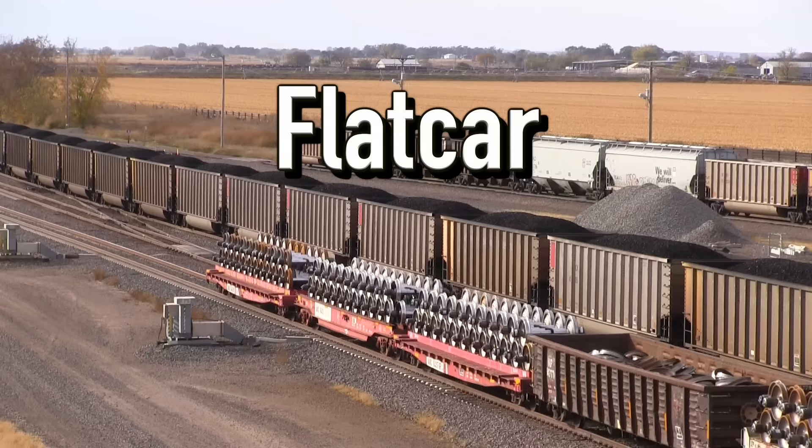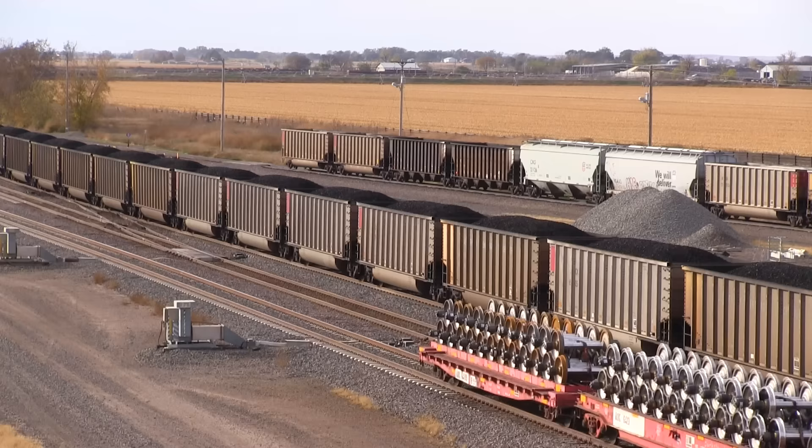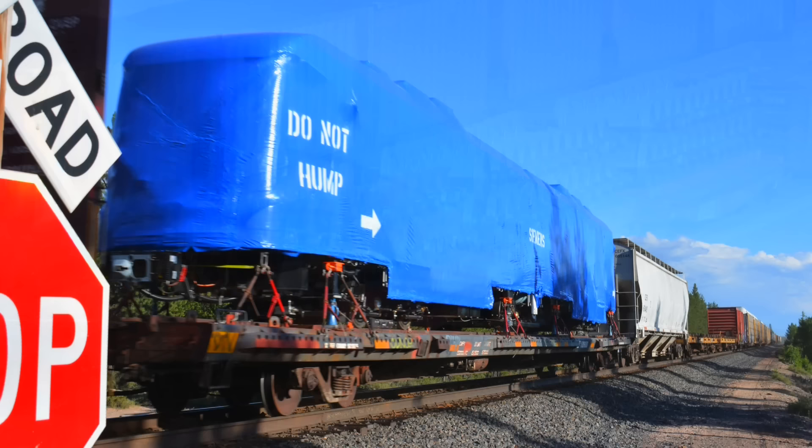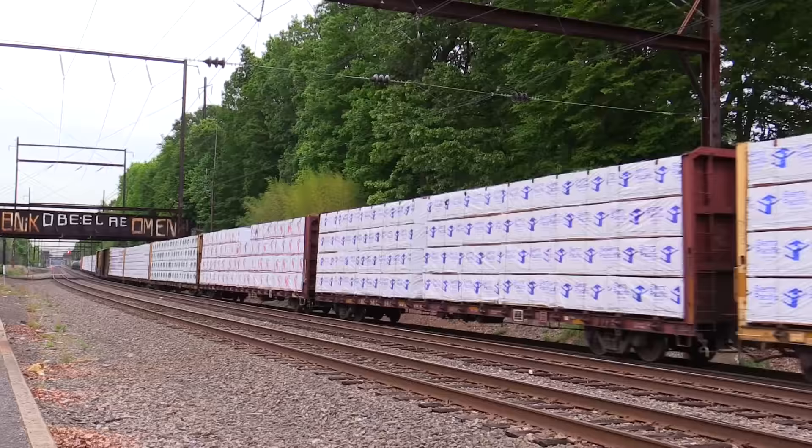We've moved slowly from freight cars with sides and a roof to open top cars with shorter sides, so the next car we're going to talk about has no sides at all. These cars are called flat cars. Flat cars are used for carrying larger items that need to be tied down. They can carry everything from construction equipment to tractors and even airplanes in some cases.